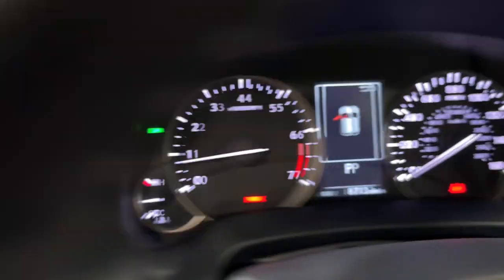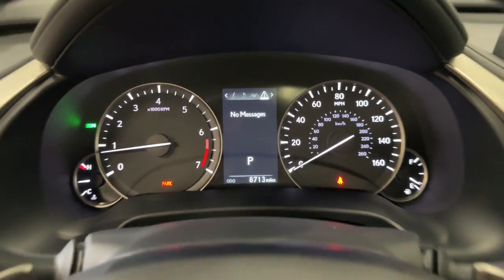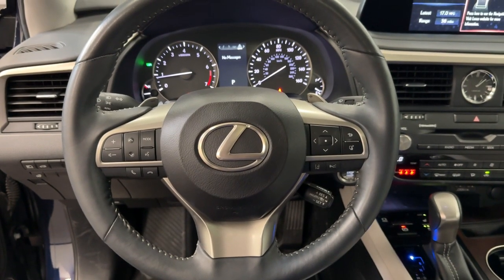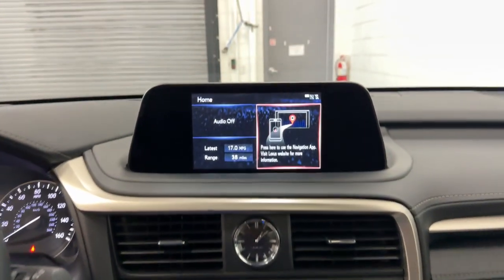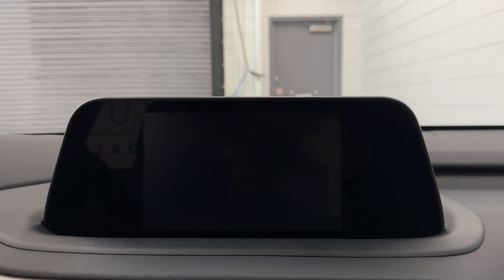The following are some of this vehicle's highlighted options: Apple CarPlay and/or Android Auto, navigation system, moonroof, keyless entry, power passenger seat, wood grain interior trim, and heated mirrors.